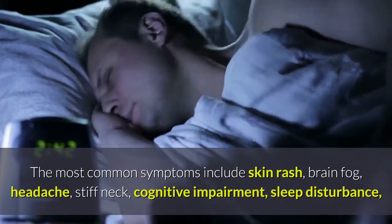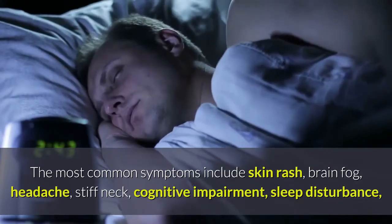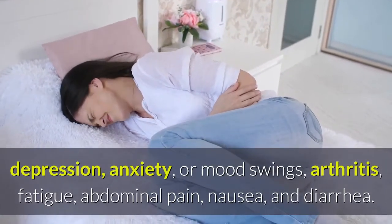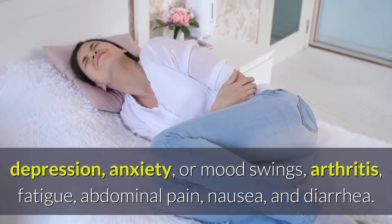brain fog, headache, stiff neck, cognitive impairment, sleep disturbance, depression, anxiety or mood swings, arthritis, fatigue, abdominal pain, nausea, and diarrhoea.